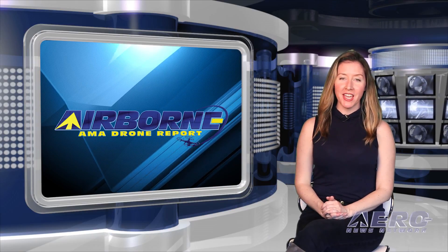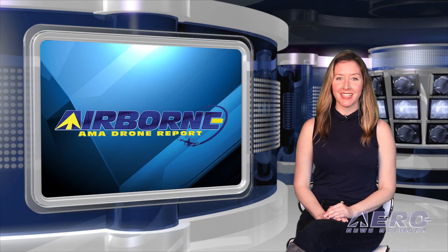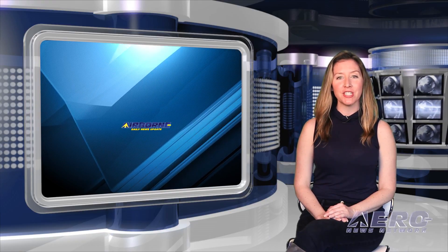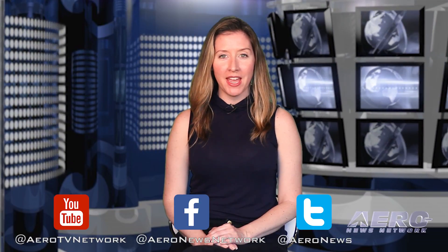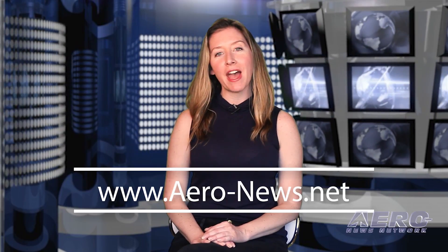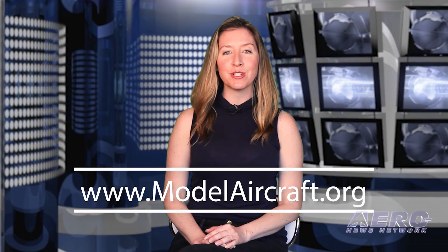That's our program for this week. Airborne's AMA Drone Report is presented weekly in cooperation with the Academy of Model Aeronautics. In addition to this program, our daily Airborne Limited episodes covering the entire aviation and aerospace world are streamed daily Monday through Friday, with additional breaking news bulletins for important stories that fall outside of our normal deadlines. If you're watching us on YouTube, please subscribe and don't forget to check us out on Facebook and Twitter. Get comprehensive, real-time, 24/7 coverage of the latest aviation and aerospace stories anytime at aero-news.net. And for more on the exciting hobby drone world, check out www.modelaircraft.org. We'll see you next week.